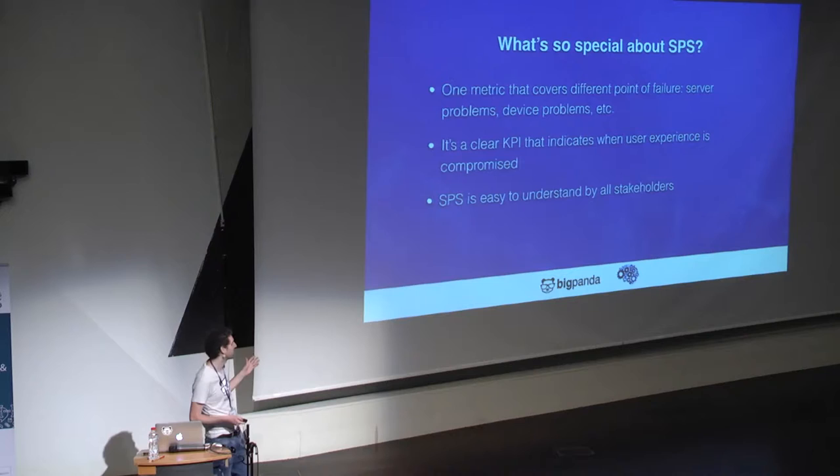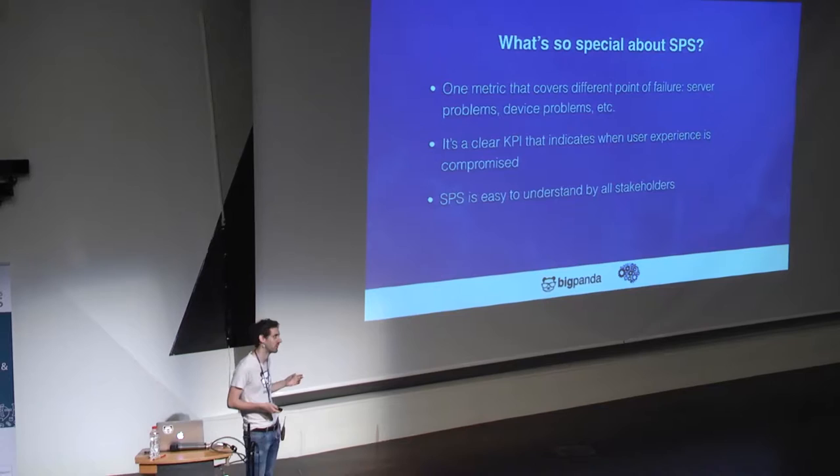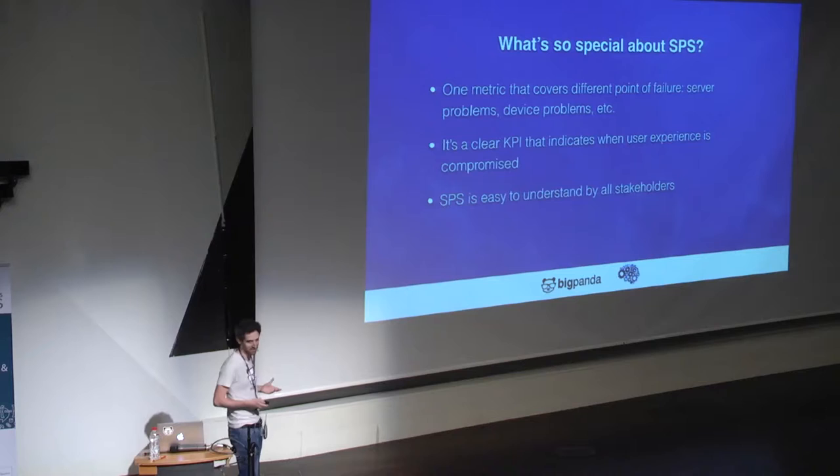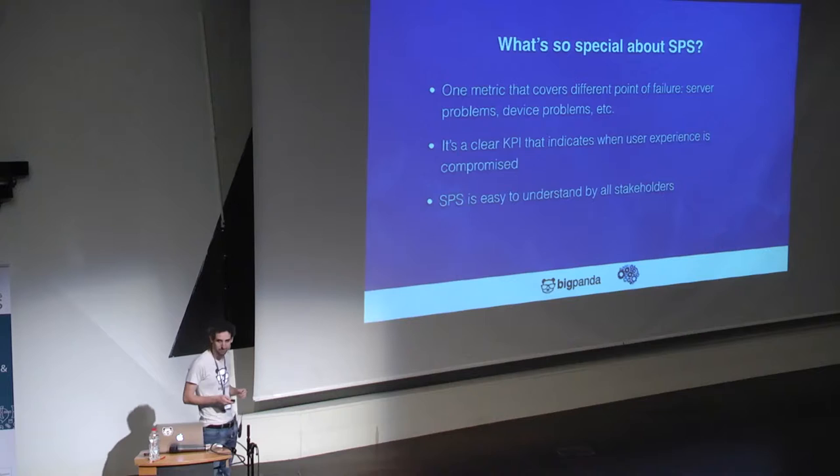The only way to get those KPIs and reach that level of quality is if you start communicating with the people who know what those KPIs are. That's the first example.